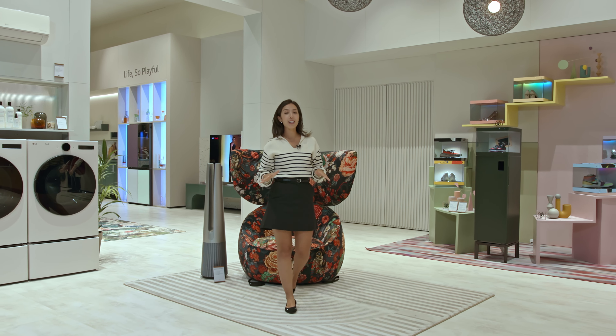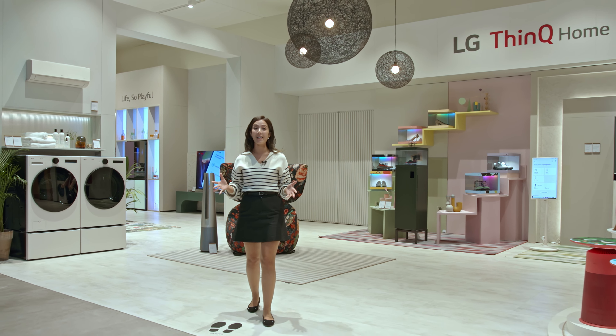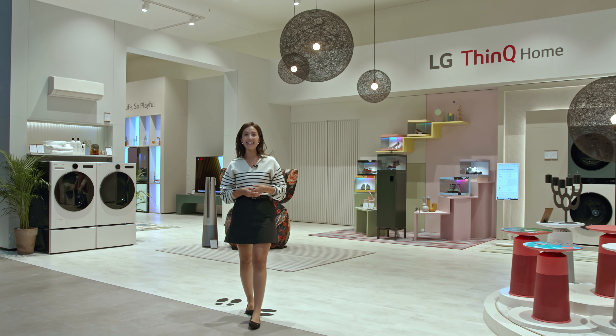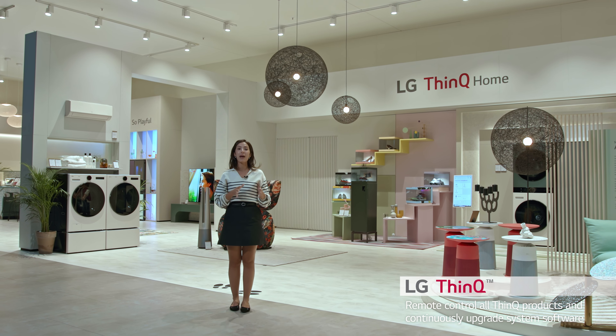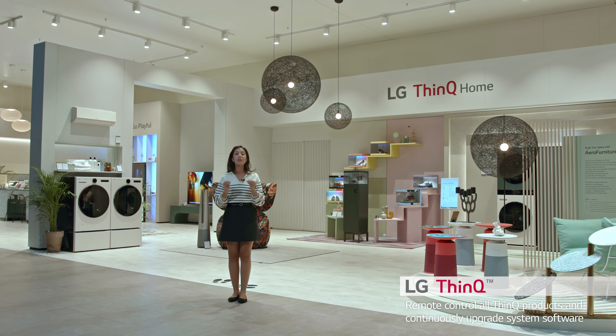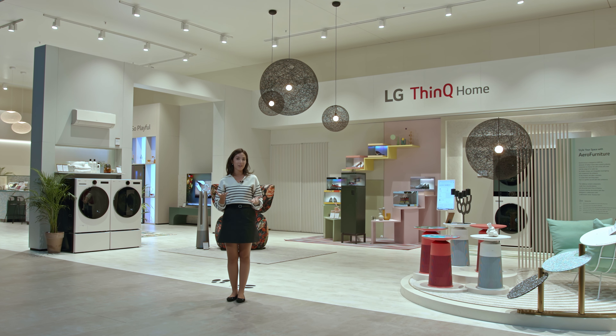Now the third product we want to introduce to you guys today is not really just one product — it's a bunch of products, but they're all really good. Before we begin, we want to give a quick shout out to LG's ThinQ app, where all of these devices and appliances are fully controllable through the app, and where you can get new updates on the features too.